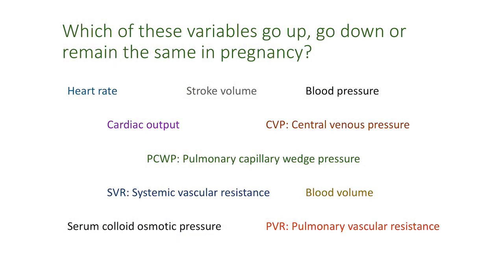Hello and welcome to another episode of Sort Out MRCOG. This is where we sort out information into categories. In this video we are dealing with cardiovascular changes in pregnancy. You need to work out what goes up in pregnancy, what goes down in pregnancy, and what remains the same. Stop the video and look at these variables and sort them out. We will work together in a moment to sort out these variables.